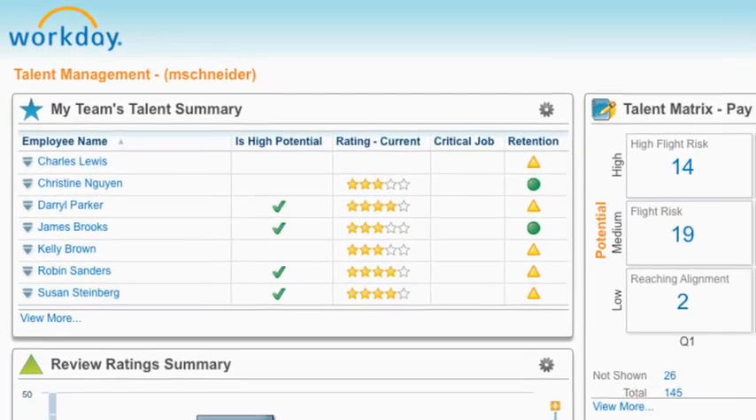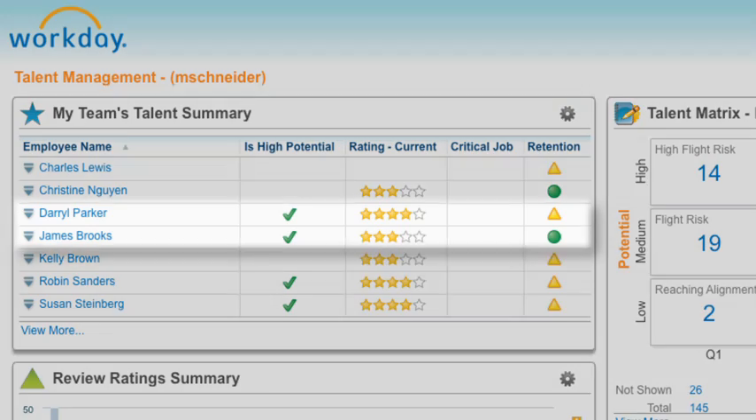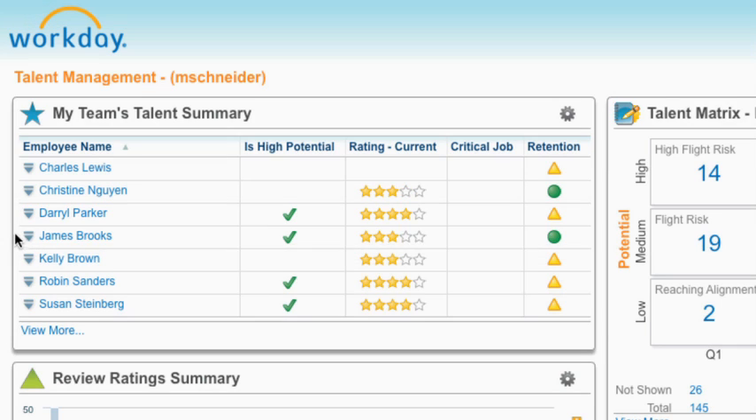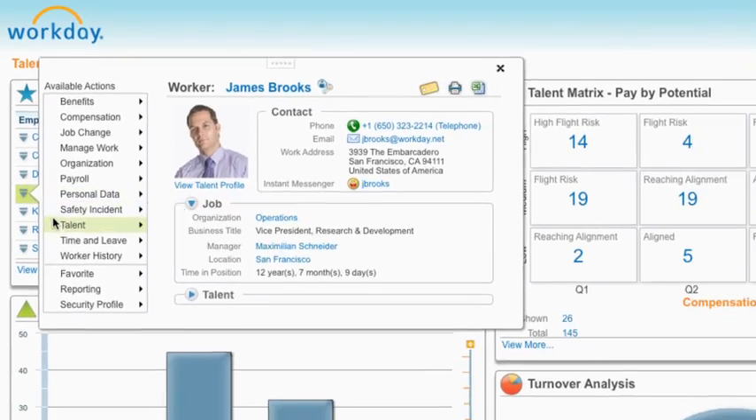Your global talent information is all in one place, which allows managers to identify top performers and understand which workers show high potential or those who need additional guidance. Workday HCM, including human resource and talent management, offers actionable insight.